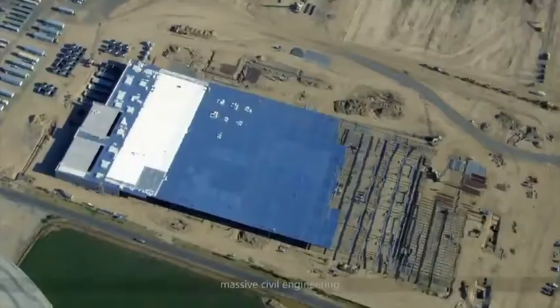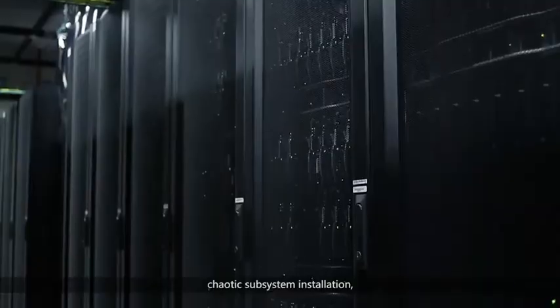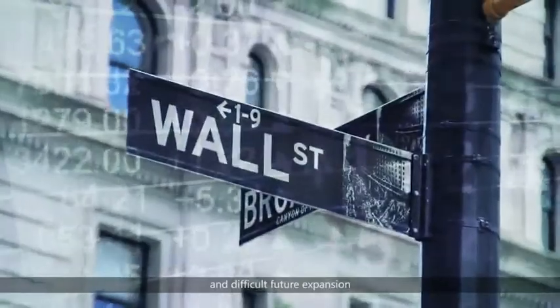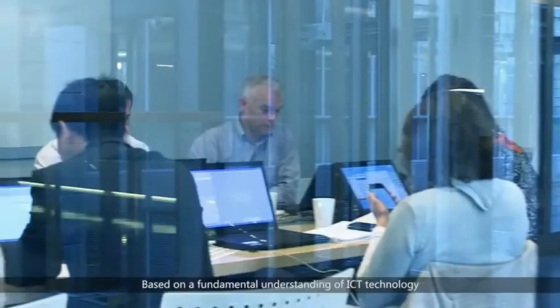Building a traditional data centre requires complicated planning and design, massive civil engineering, chaotic subsystem installation, and difficult future expansion. Based on a fundamental understanding of ICT technology,